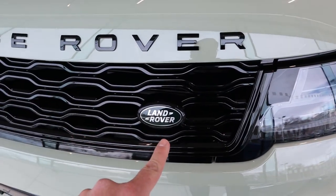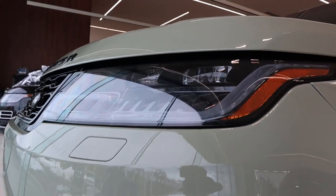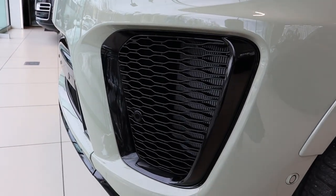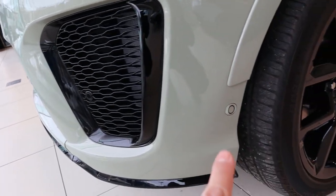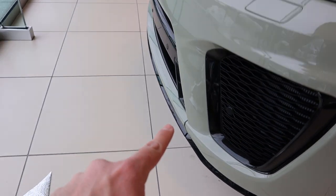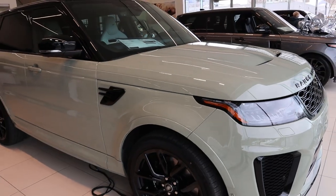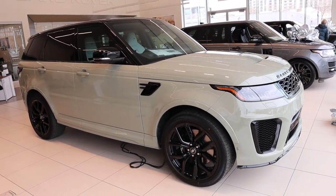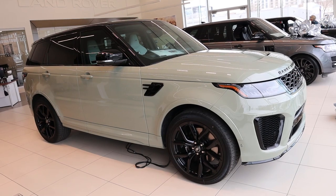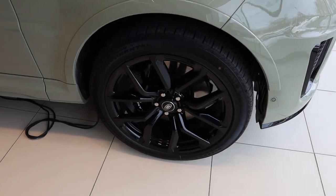You've got the Range Rover logo right there, the Land Rover logo down below, LED accent lights with the headlights, and a bunch of venting since it's an SVR. There are nicely integrated parking sensors and a black front splitter. There's a lot of contrast between the green and the black on this SVR, which makes it look really sharp. As I move around, the color shifts from gray to green depending on how the light hits it.